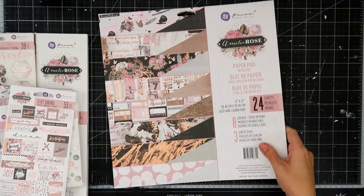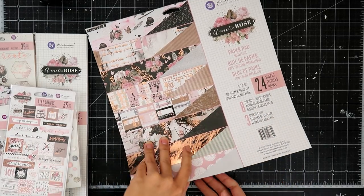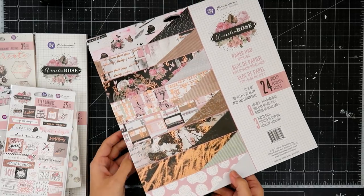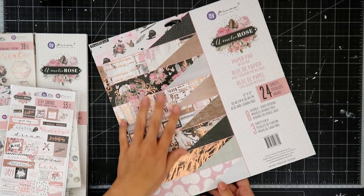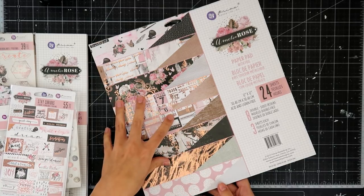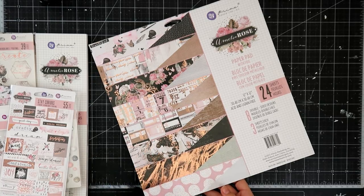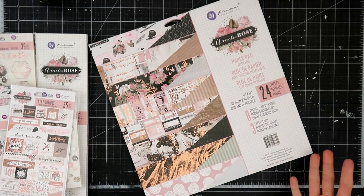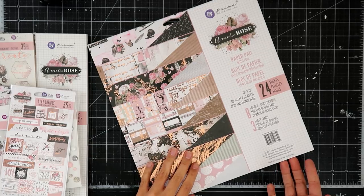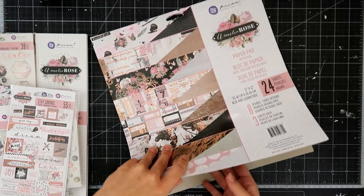I always like to get the 12 by 12 paper packs. Honestly, I am a little bit bummed because it comes with the foil on it this time. I think that's because a lot of people were complaining that they got the 12 by 12 packs and it didn't have the foil. I personally liked that. I wish there was another option, because I am not a fan of foil.